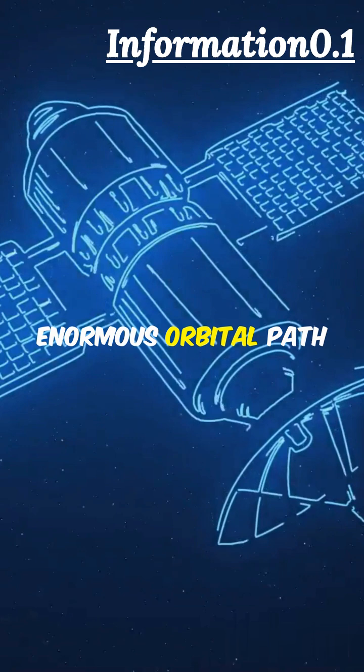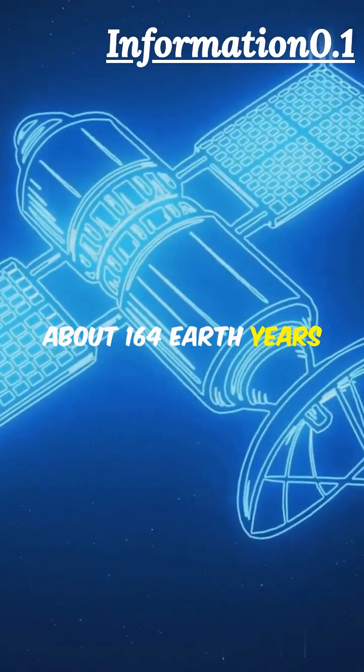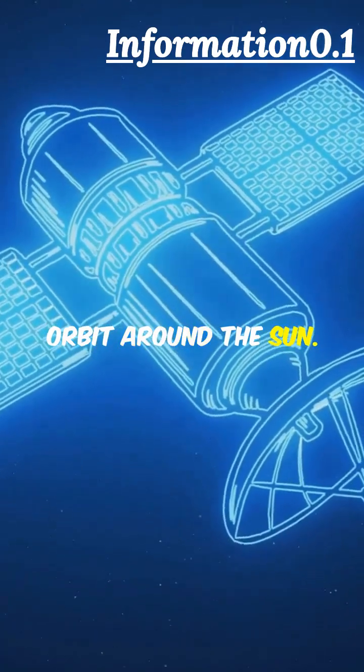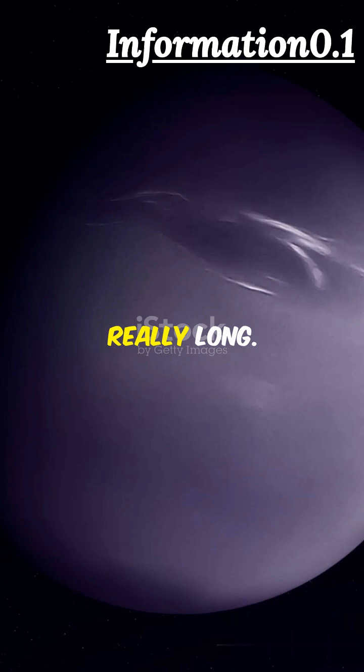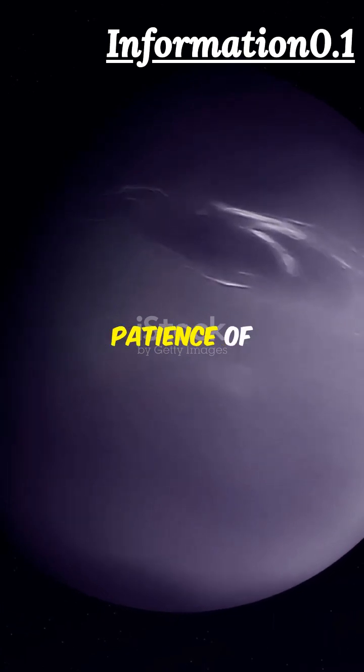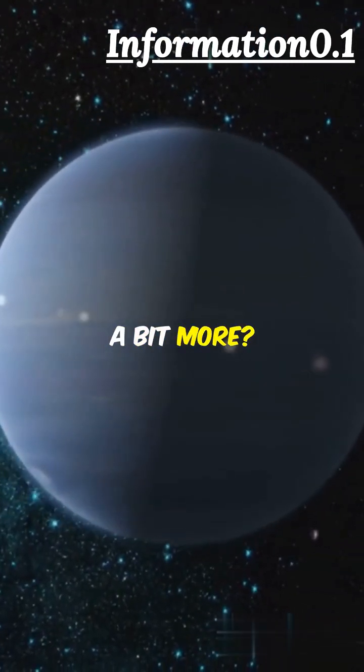This slow speed and enormous orbital path mean Neptune takes about 164 Earth years to complete one full orbit around the Sun. So when we say Neptune's year is long, we mean it's really, really long. Just imagine the patience of astronomers who study Neptune — one year there, a whole lifetime here. Doesn't that just expand your universe a bit more?